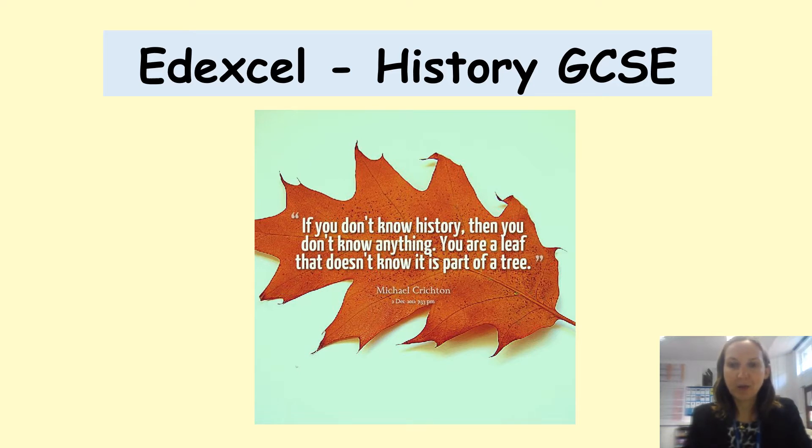Hello and welcome to our GCSE History Options presentation. I'm Mrs Bailey. We obviously believe as a department that history is one of the most important subjects and the best subjects that you could study. Our quote that you may well have seen on our walls is that if you don't know history, then you don't know anything. You're a leaf that doesn't know it's part of a tree.